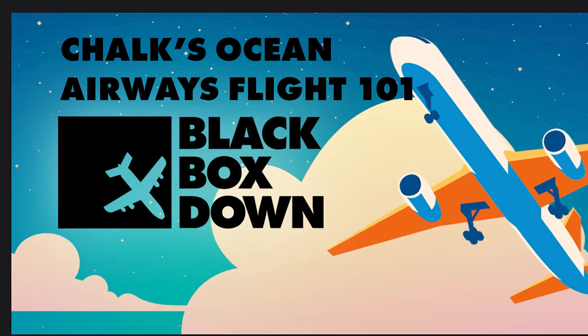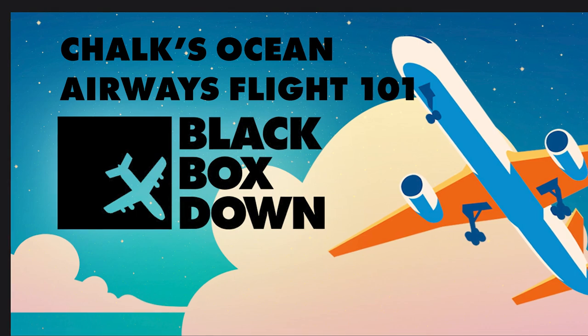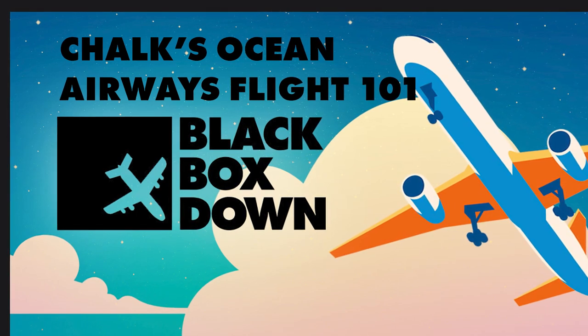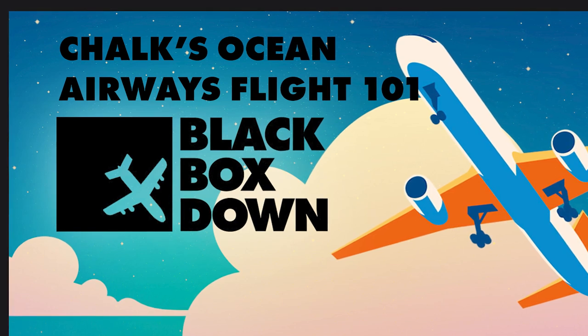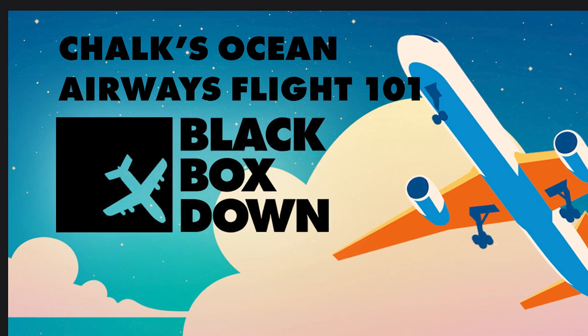Hello everyone, welcome to Black Box Down. It's Gus and Chris, and we're back. Seaplanes — I don't think we've done a seaplane before. I like seaplanes, I think they're cool. I learned a bit about seaplanes and the way that they work in looking into this episode. Really interesting — very different, obviously, than land-based planes.